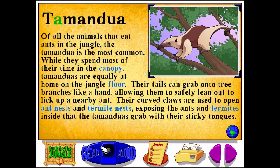Tamandua. T-A-M-A-N-D-U-A. Of all the animals that eat ants in the jungle, the Tamandua is the most common. While they spend most of their time in the canopy, Tamanduas are equally at home on the jungle floor.